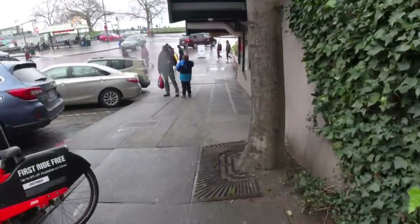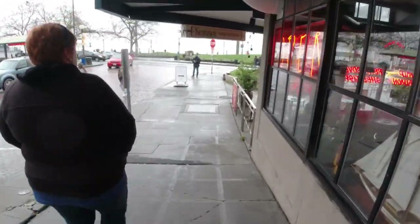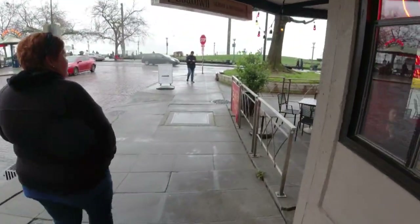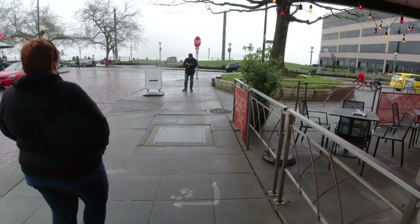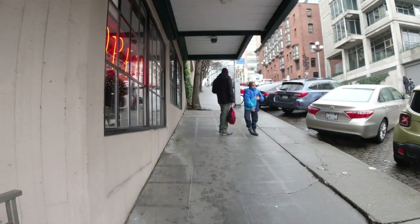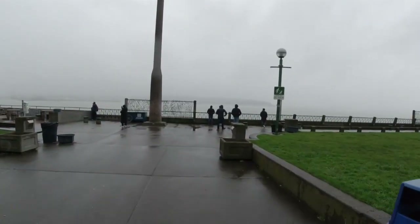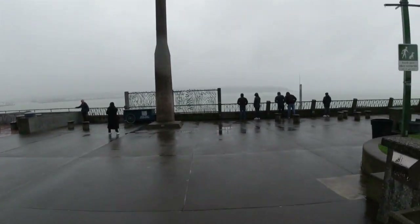While traveling to Pike's Market, we came down this very large hill. It's kind of deceiving in the video to actually know how steep it was, but this hill was no joke. I'm glad we were walking down it and not up it.